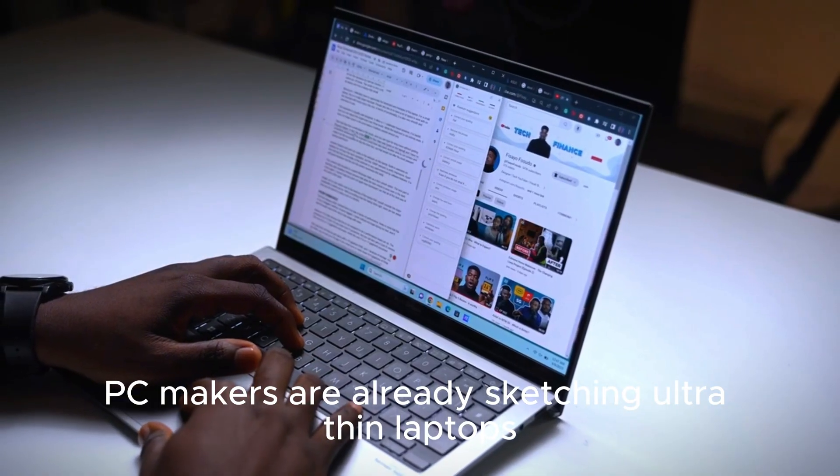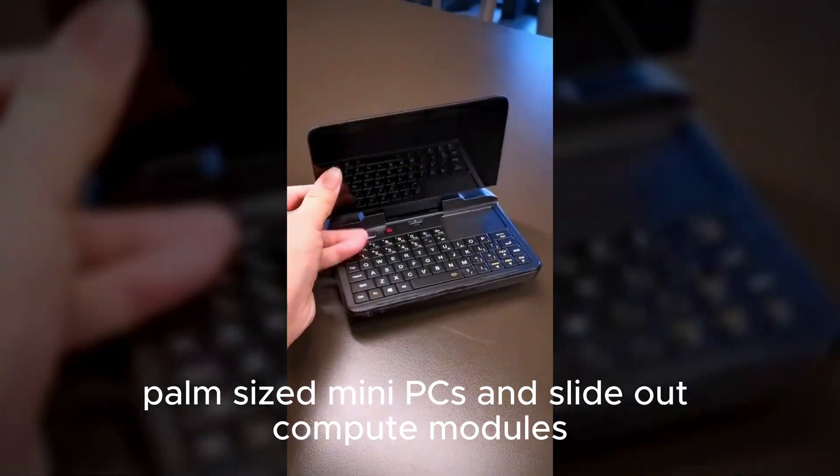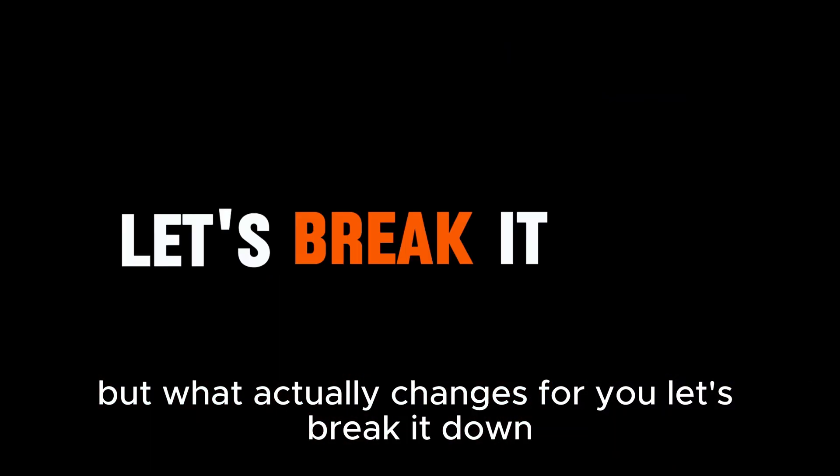PC makers are already sketching ultra-thin laptops, palm-sized mini PCs, and slide-out compute modules. But what actually changes for you? Let's break it down.